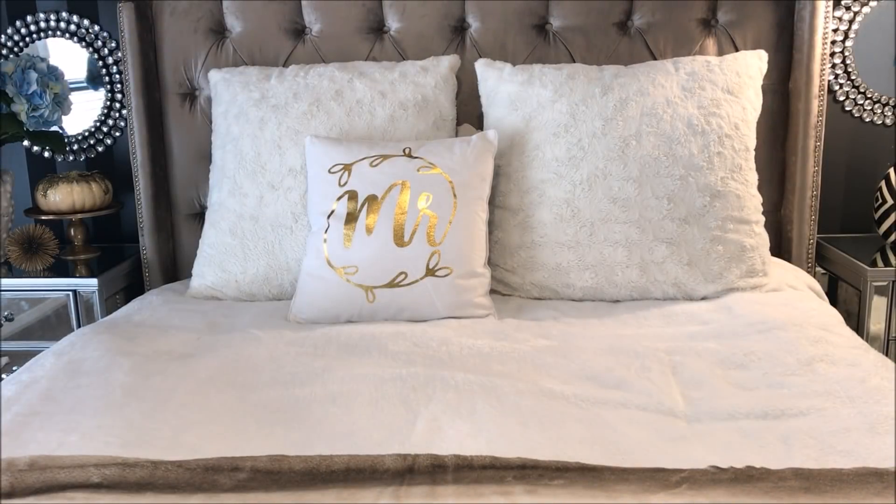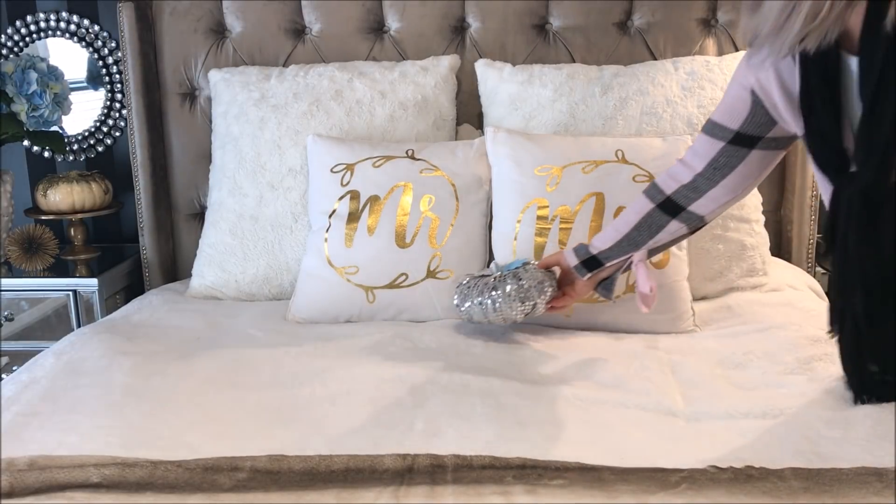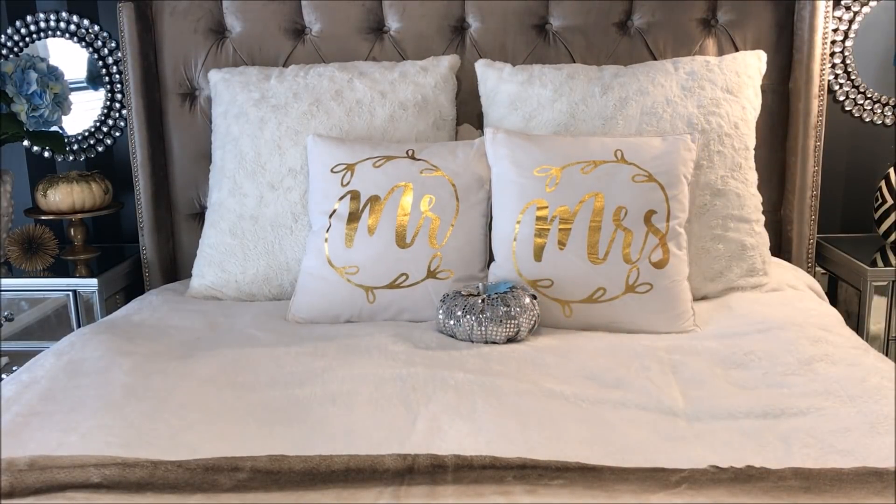Adding to my bed my Mr. and Mrs. cushions that I picked up from the duck-in store, I also added my DIY sequined pumpkin as an added touch.